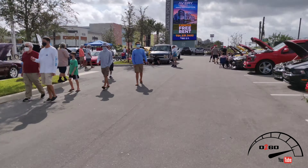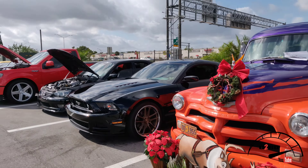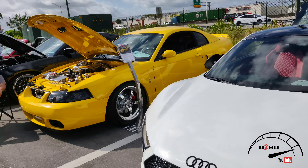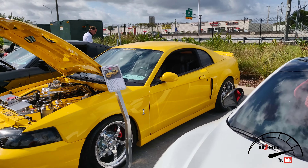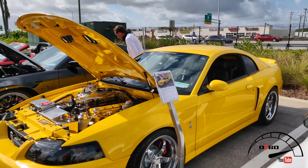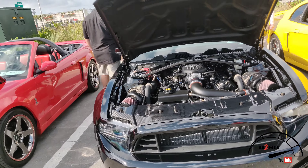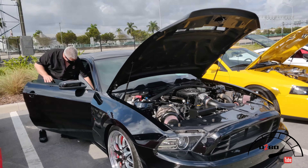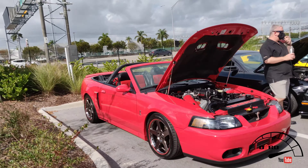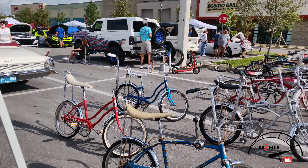Beautiful restomods, custom painted. V10 R8 — oh yeah, that's nice. All polished. Looks like it has a Hellion kit. Nice Terminator, nice Terminator convertible — one at that. Check this out — classic fins and everything, damn.